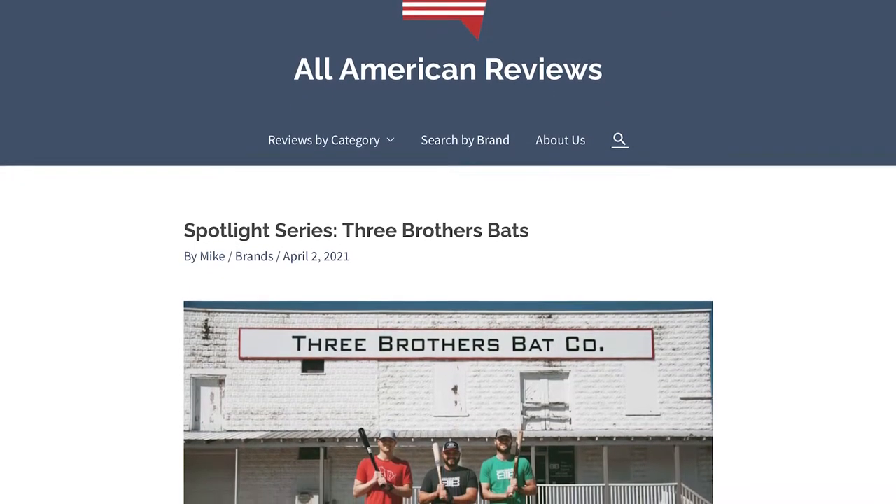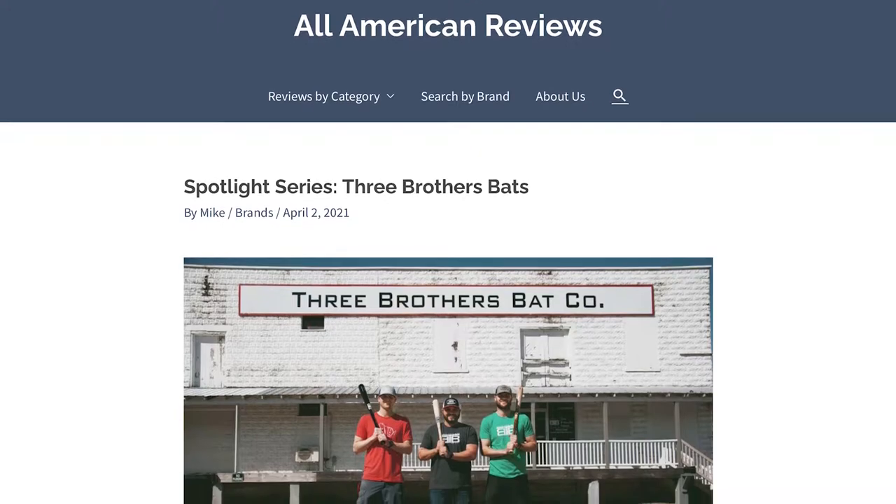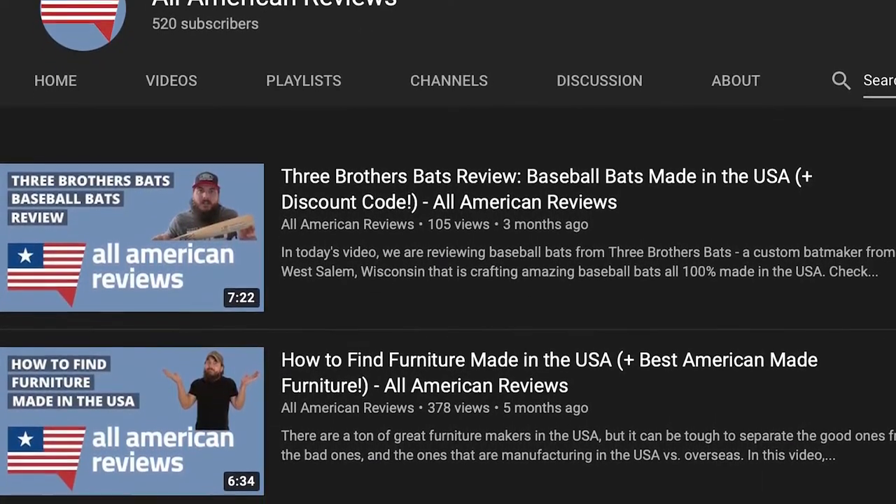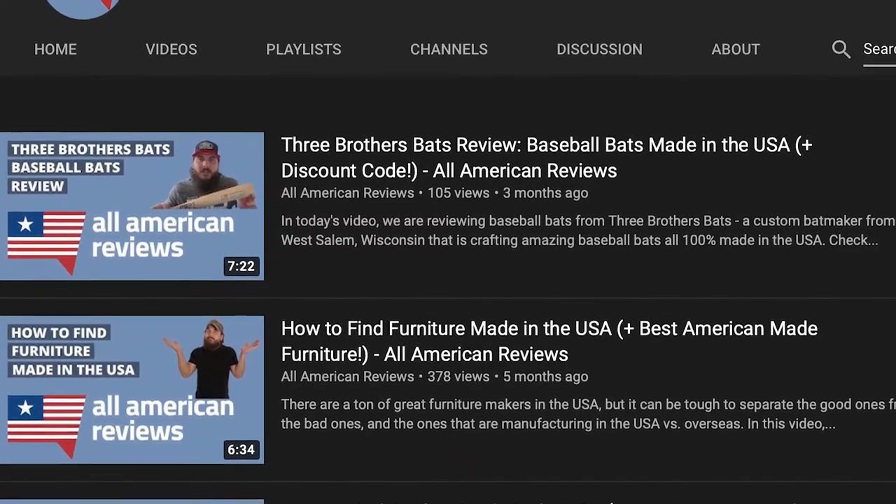I absolutely love the Three Brothers Bats story, so make sure to check out our Spotlight Series interview with them on All-American Reviews. We also have a review of the custom Pro Series bat on our YouTube channel, which you should definitely check out.